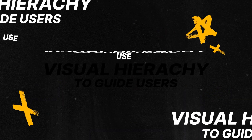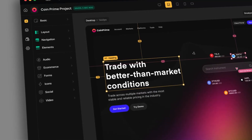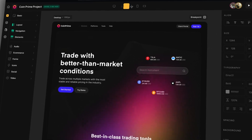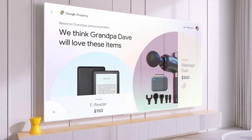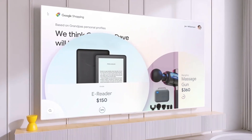Tip number nine: use visual hierarchy to guide users. Visual hierarchy refers to the arrangement and presentation of elements based on their importance. To create that hierarchy, use size, color, contrast, and typography to establish a clear visual hierarchy. This will guide users through your interface, making it easier for them to understand and navigate. A well-defined visual hierarchy is absolutely key to the overall user experience. And if you're wondering how to know which elements to prioritize — you forgot again about rule number one: knowing your user.